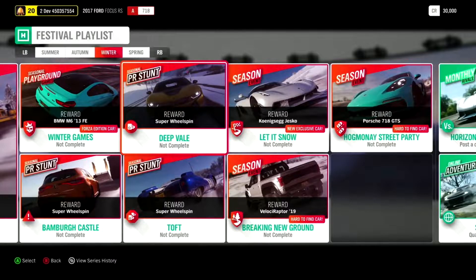Last on the Winter updates: if you somehow missed out on one of the latest cars, you can once again obtain the Hennessey Velociraptor 6x6, the car introduced in Series 28. So if you missed out and don't want to buy it from the auction house, here's your chance once again.